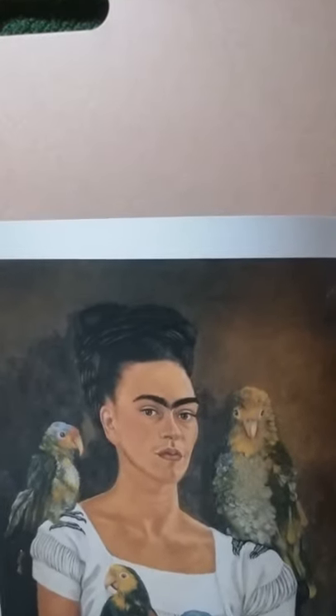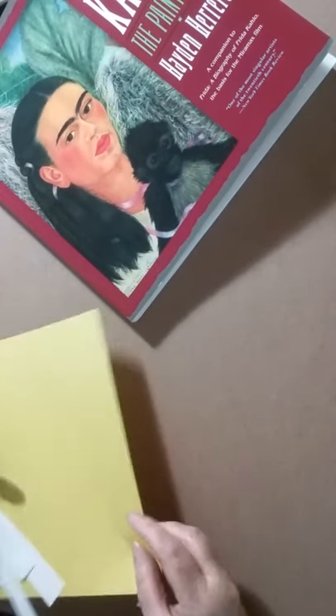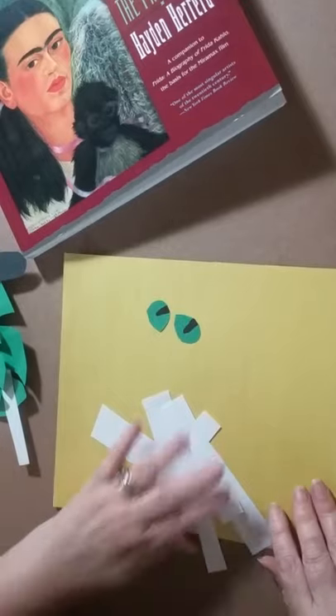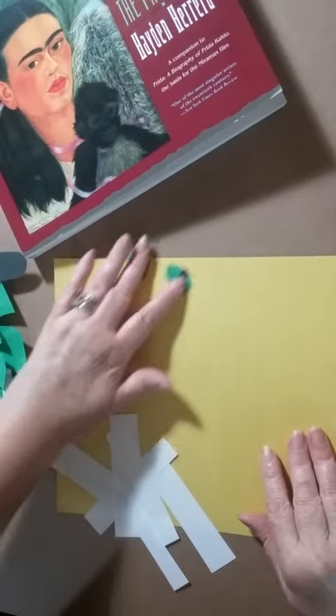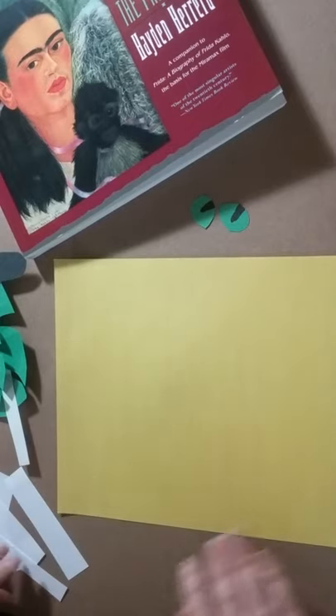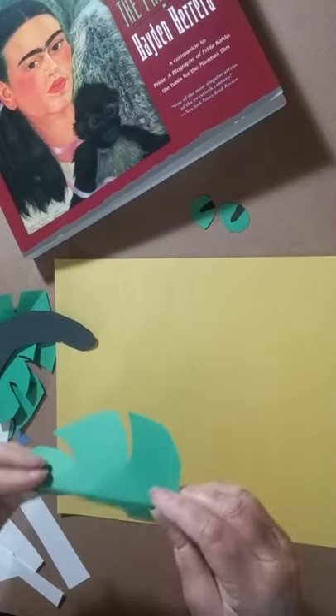I thought it might be nice to do a picture of a pet. You can use whatever pet you want, or you can do a portrait of yourself. You can see I've cut out a bunch of paper so you don't have to watch me cut things out. I also have a black kitty, like Frida Kahlo, so I cut out a black kitty and also cut out several leaves.